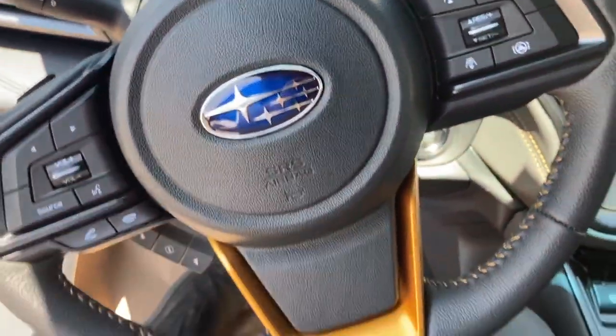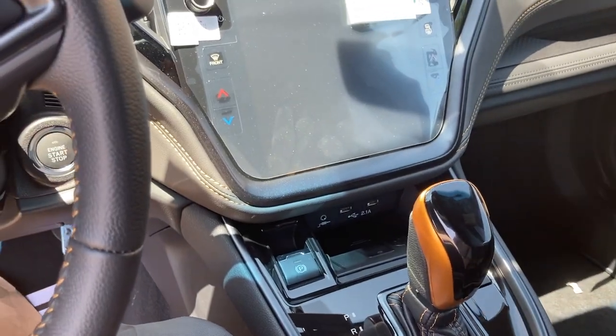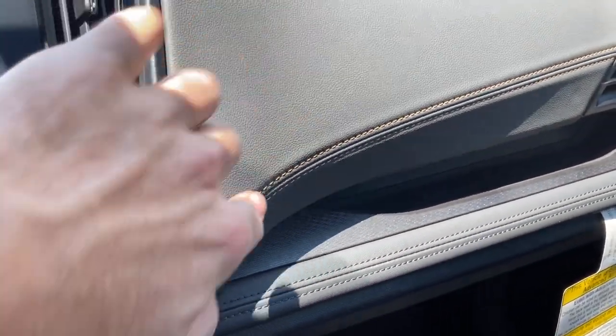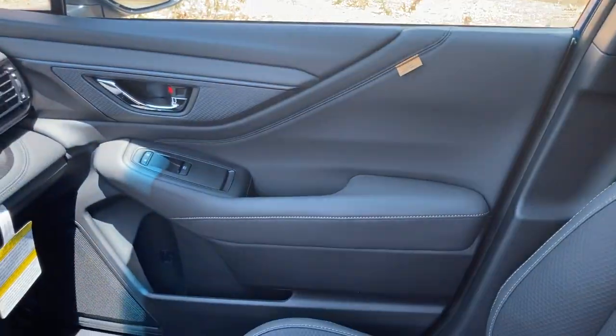There are bronze accents on the steering wheel and shift knob, along with more bronze stitching on the dash and another Wilderness tag on the passenger door.